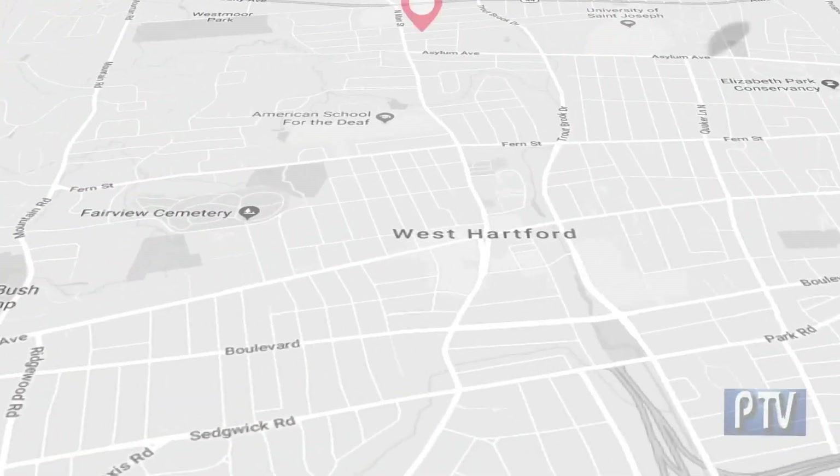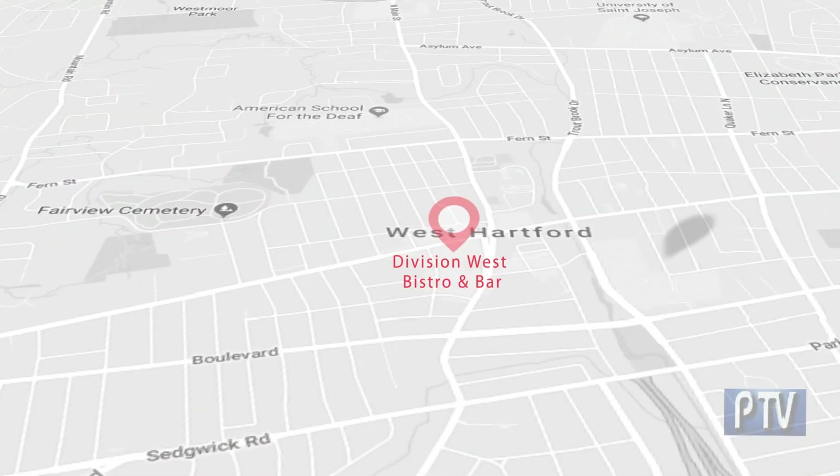You're going to love it — it's fantastic. But how will you know? Get in the car, head to West Hartford, and check out this great place: Division West Bistro and Bar. It's amazing.